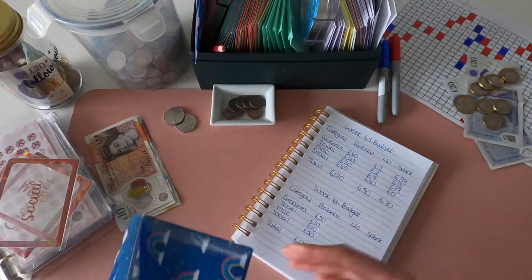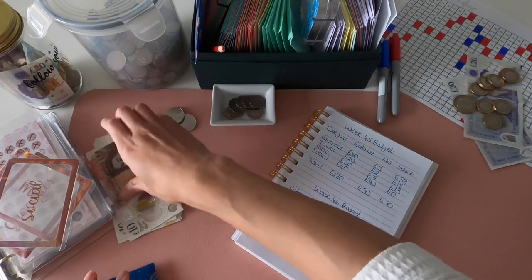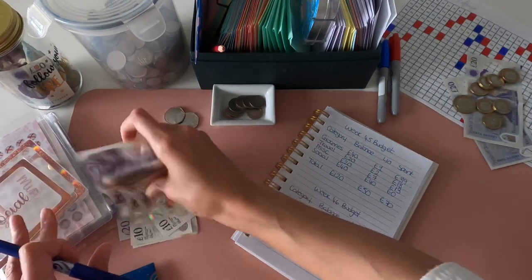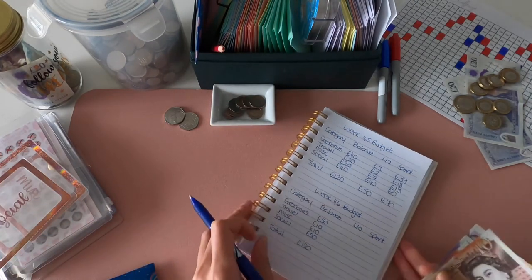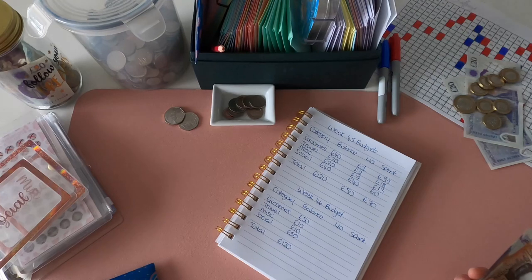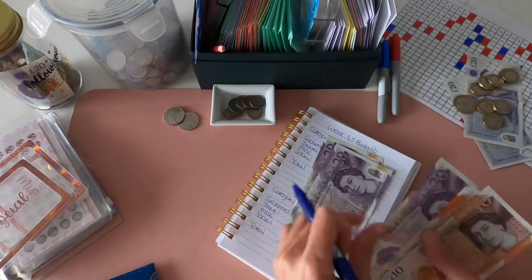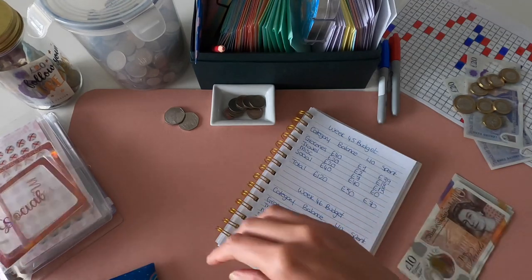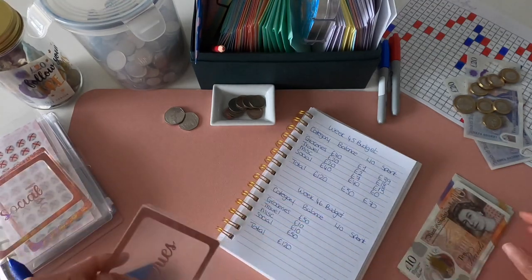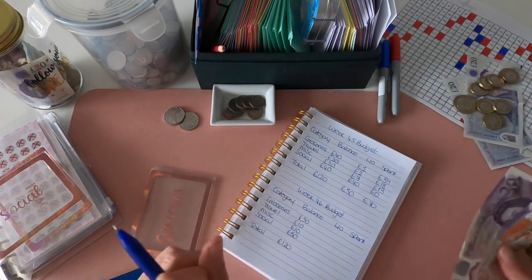Let's replenish for week 46. I've budgeted my usual £120, but we're only cashing in £90 because I have a HelloFresh box coming this week. Let's just check we've got the £90: 20, 40, 60, 70, 80, 90 - happy days! Let's start with groceries.